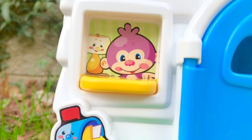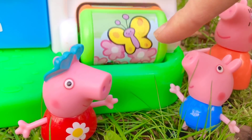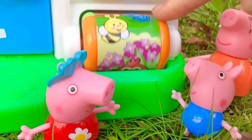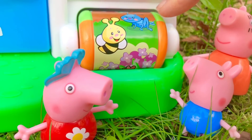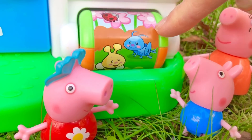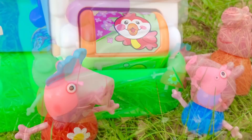Peekaboo! It's a little Fisher Price monkey. Peppa and George love to go outside in the garden to see the birds and the insects. I see a red bird, a bee, a grasshopper, a ladybug, and a beautiful butterfly.